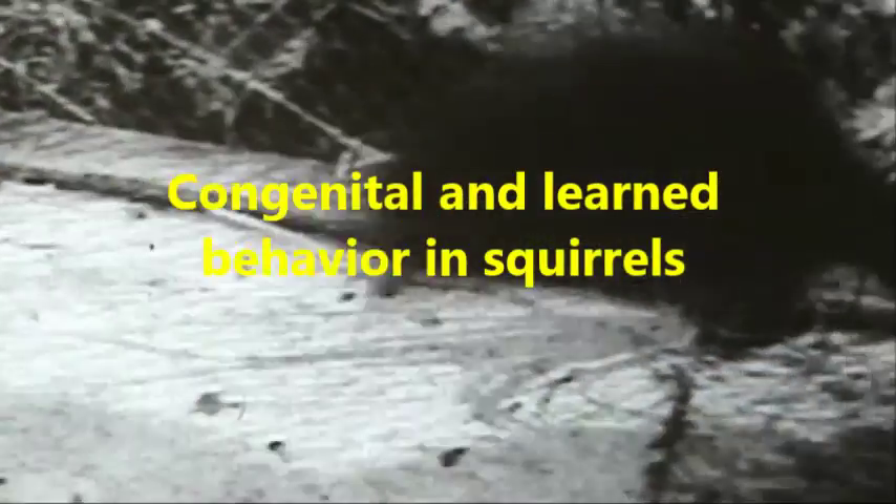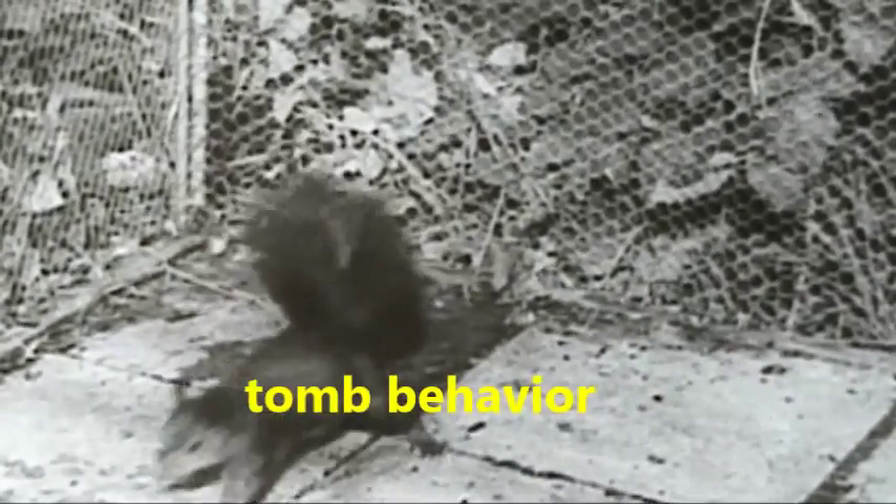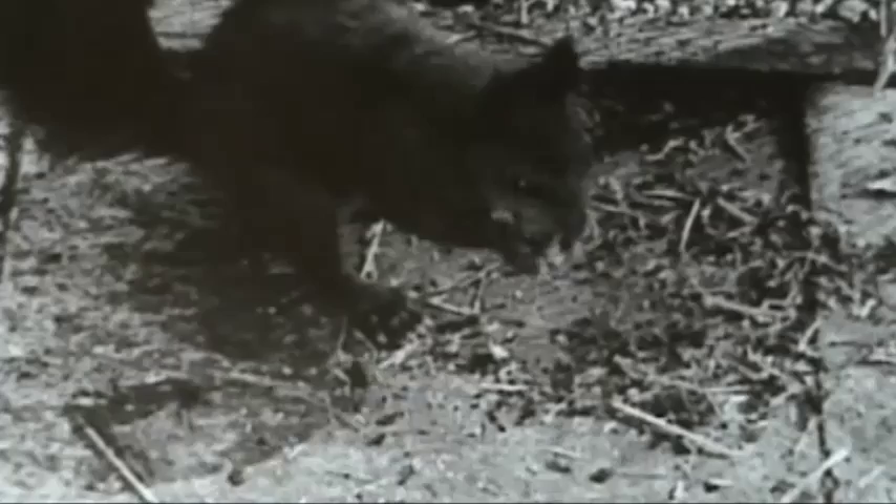Congenital and learned behavior in squirrels. The behavior of the squirrel can be observed when a winter storage is installed. They bury their stock with stereotypical movements in the soil, first scraping out a hole and depositing the stock.